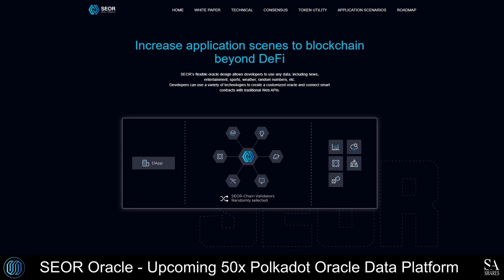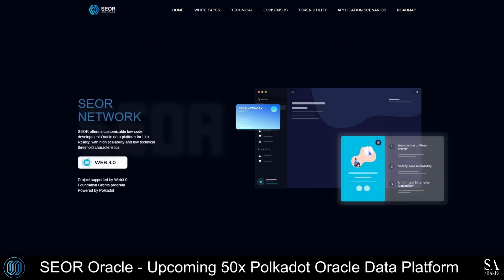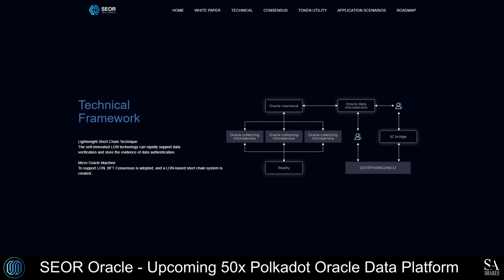This flexible Oracle platform is designed to enable developers to use any data, whether it be news, entertainment, sports, weather, or random numbers. SEAL Oracle supports multiple blockchains, allowing users from anywhere to participate in its ecosystem. Users are provided with advanced blockchain and smart contract technologies to power their projects, making it the perfect technology for developers, entrepreneurs, enterprises, and individuals seeking new, innovative solutions.